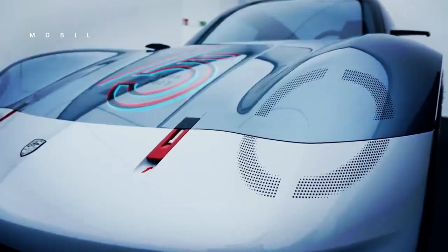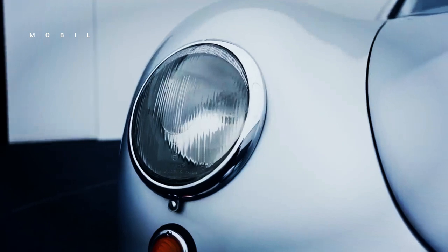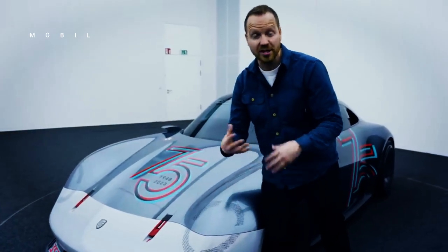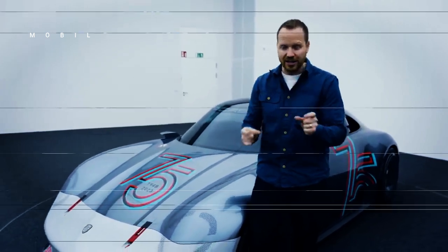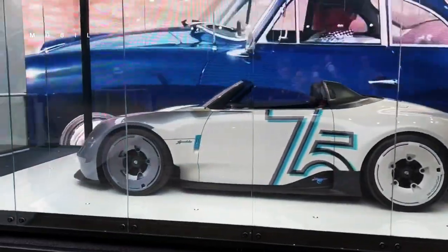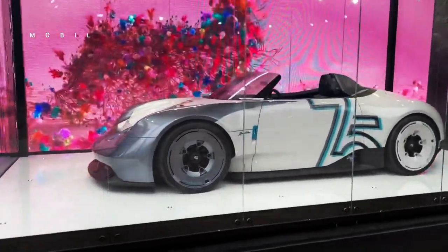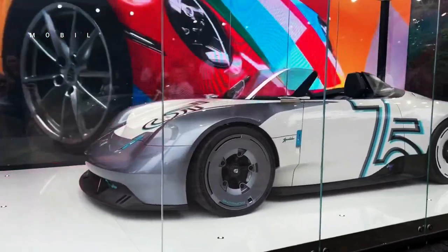Reporting from the Porsche Media Space, today, 13 July 2023, this concept car is based on the Porsche Vision 357 that was revealed earlier in January, as a modern embodiment of Porsche's original sports car, namely the 356, to celebrate the brand's 75th anniversary.